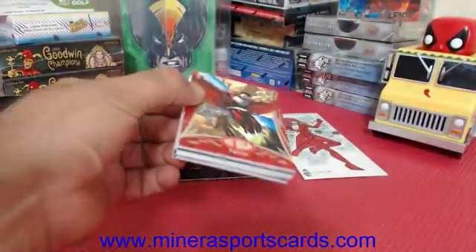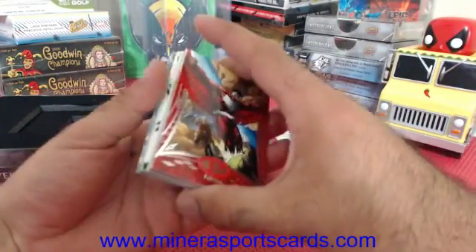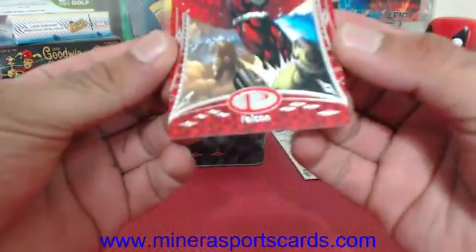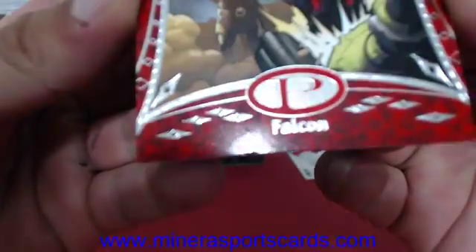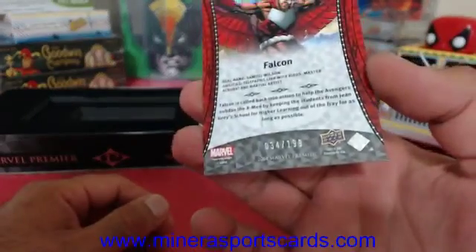This one has another Emotions book. We got a one of one — we've got a one of one! All right, Falcon. And it's got a little ding down there, right there. The lights are hitting it, you can see it. Falcon, 34 of 199.